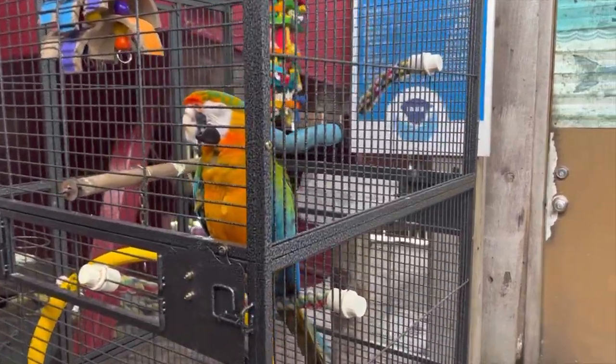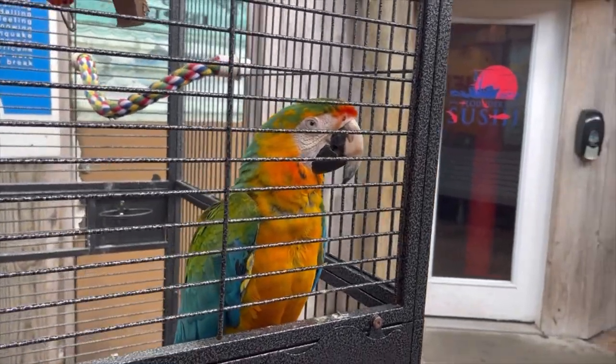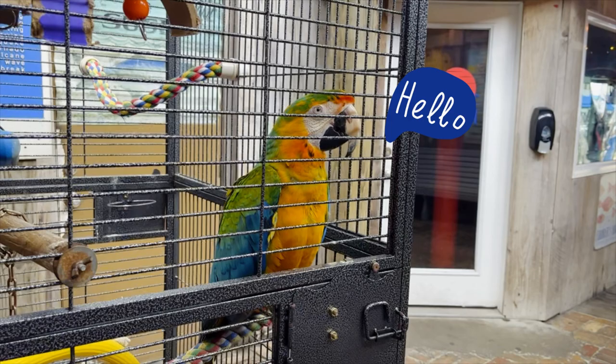We are leaving Flounders — check out this parrot! We are all ready to go out to the beach now. We got back from Flounders, changed clothes again, got our sunscreen on, and we're all set. My sister is most excited to go look for more shells and just lay out and relax. We are headed out.